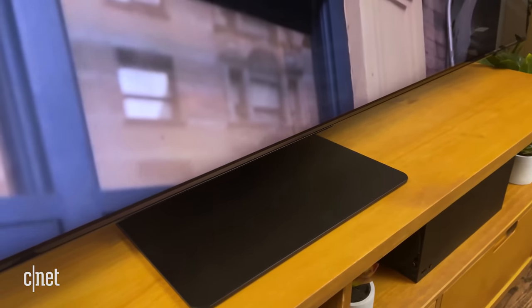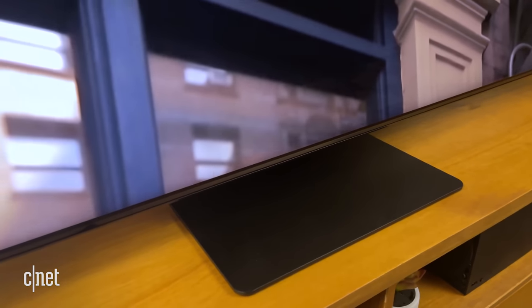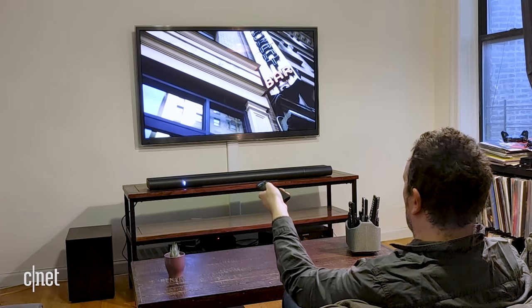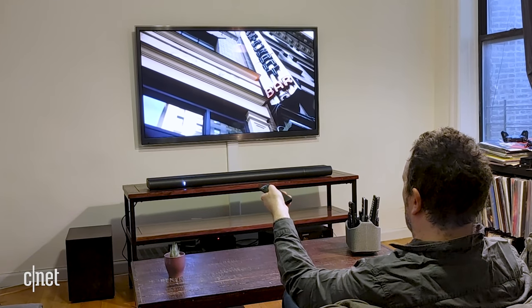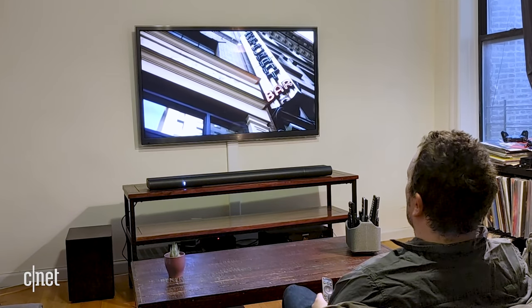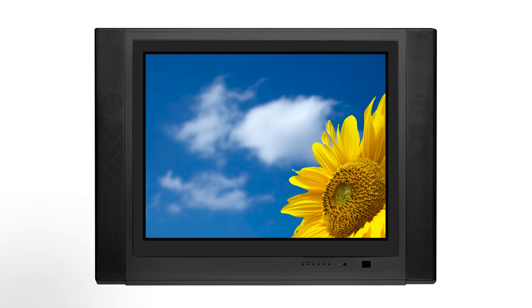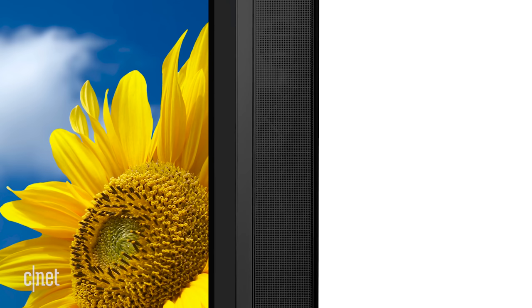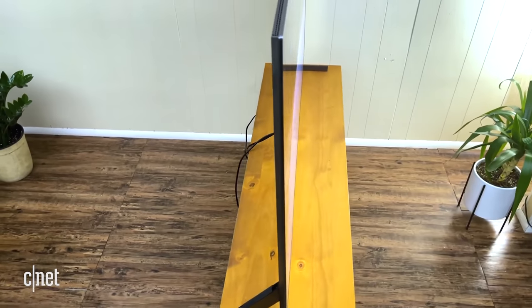Before you decide to plunk down your money on a soundbar, there are a few things to know. If you're just looking for an upgrade from your TV speakers, it is extremely likely a soundbar will sound better. In the old days of CRT TVs, you could get some decent speakers in that big housing, but TVs are now super thin.